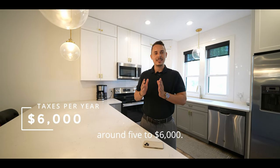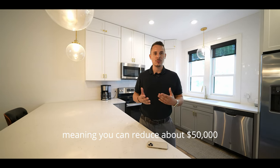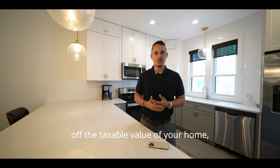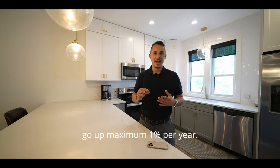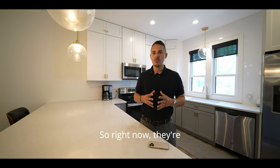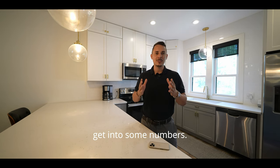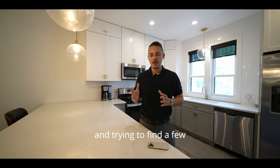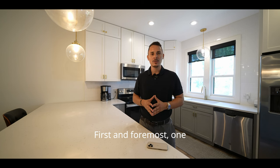The estimated taxes on this property will be roughly $5,000 to $6,000. The current owners have homesteaded the property, which reduces $50,000 off the taxable value and caps tax increases at a maximum of 1% per year — so they're currently paying around $4,000 to $4,500. As a new buyer you'd get a fresh tax bill, bringing estimated taxes to about $5,000 to $6,000 per year.